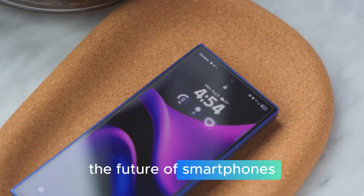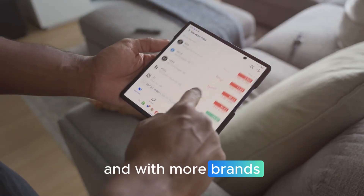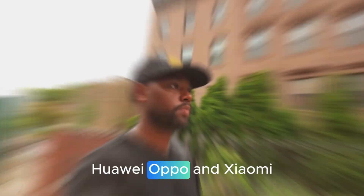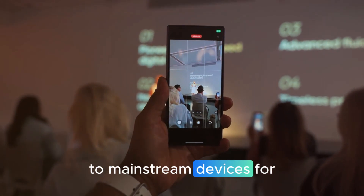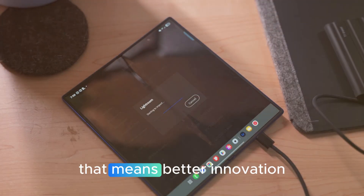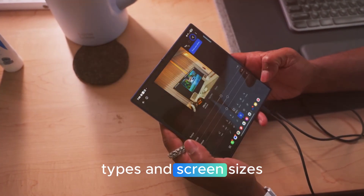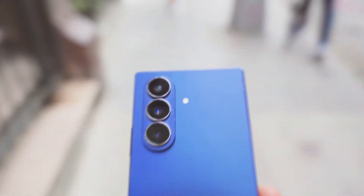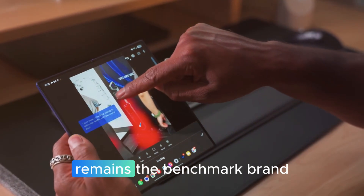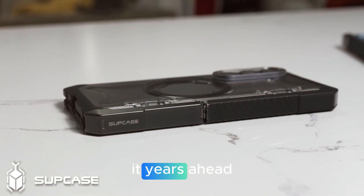The foldable market is exploding. Analysts predict shipments will more than double in the next three years, and with more brands entering the game — like Apple, Huawei, Oppo, and Xiaomi — foldables are quickly moving from luxury gadgets to mainstream devices. For consumers, that means better innovation as brands compete, more variety in fold types and screen sizes, and lower prices making foldables affordable for the average user. Samsung, however, remains the benchmark brand, with early investments in hinge technology, displays, and design putting it years ahead.